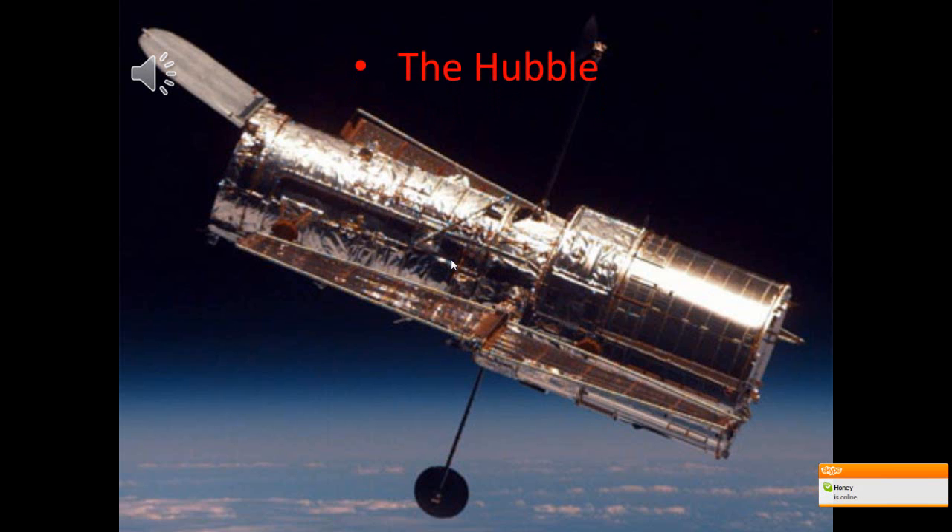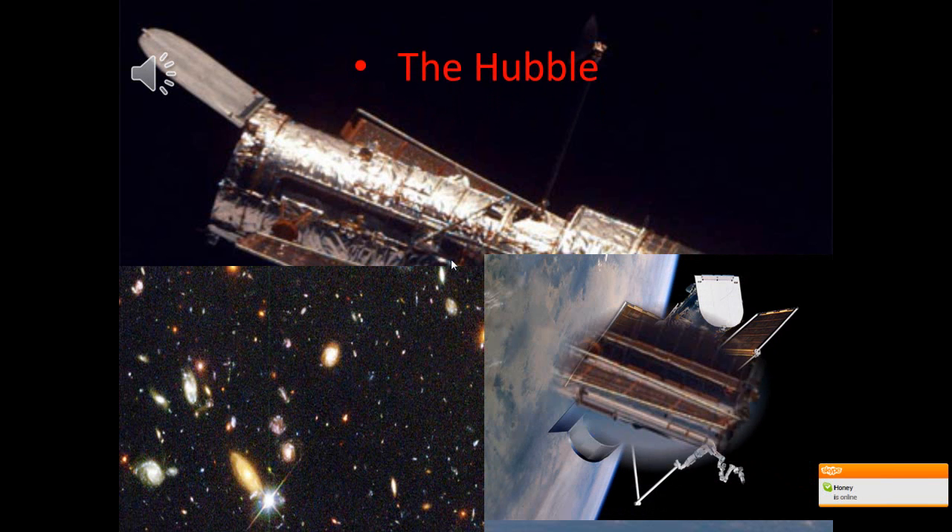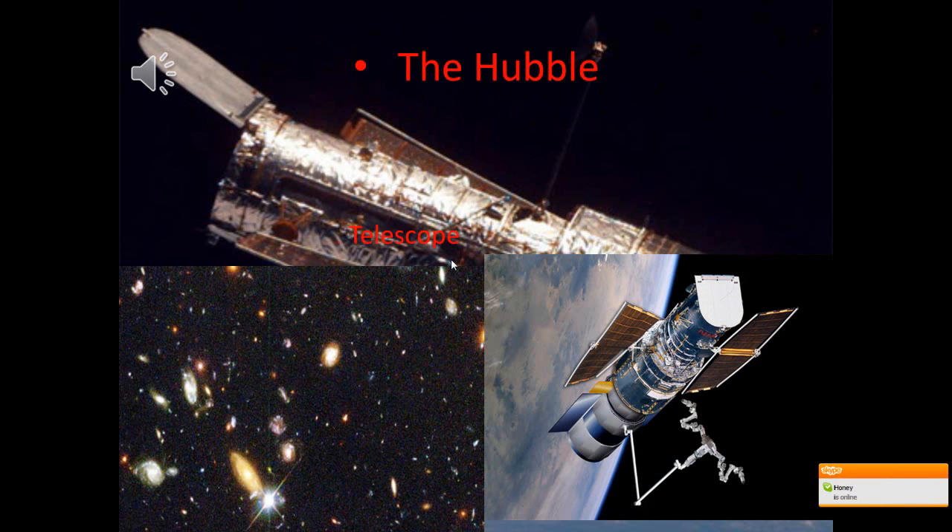As you see here, this is the Hubble Telescope. It is a space-bound observatory and also an infrared telescope orbiting the Earth. This telescope has taken on several missions, discovering many detailed images of galaxies and nebulas.